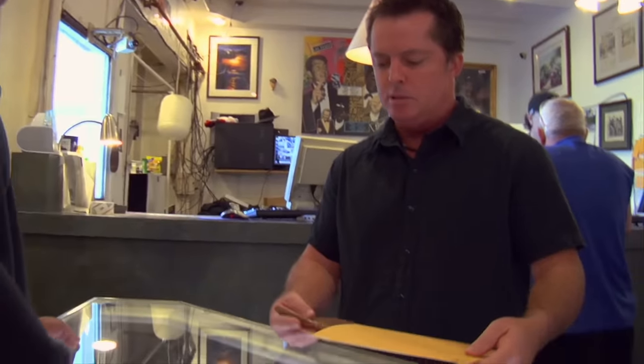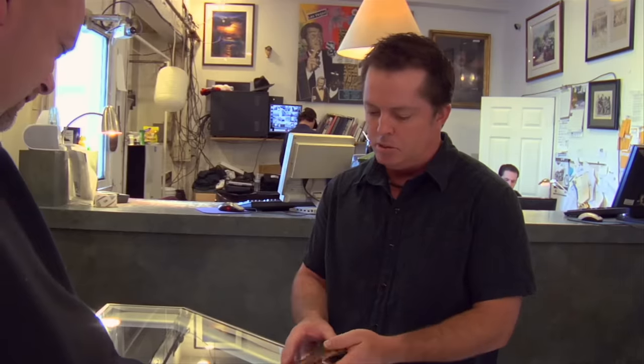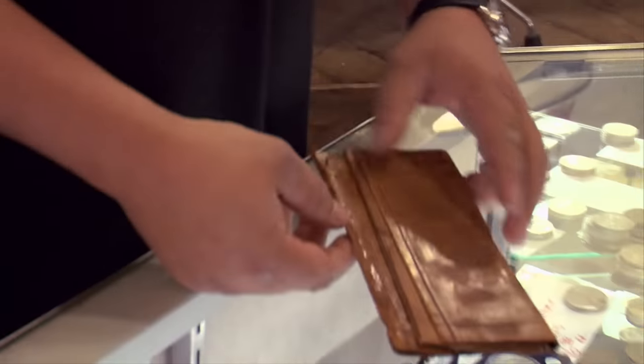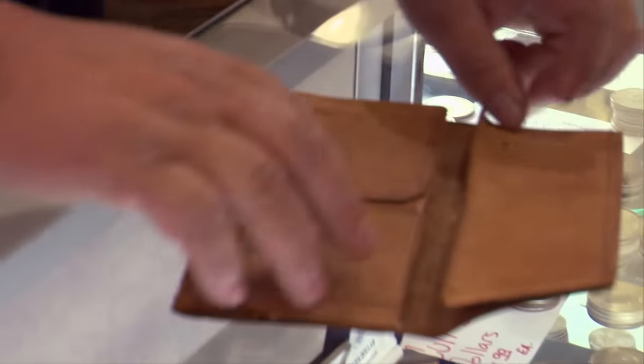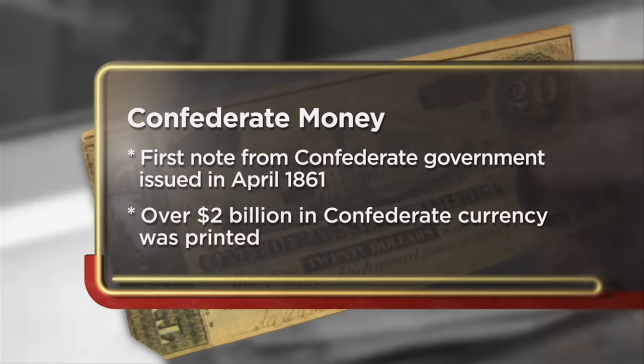I was cleaning out some boxes from storage and found this. I think it has some considerable value — it appears to be a billfold with Confederate money in it, and it has a date of 1857. I was going through some boxes in my grandparents' and I opened it up and there it was. I'm hoping it's real Confederate money. It looks real, and inside the wallet it's stamped 1857.